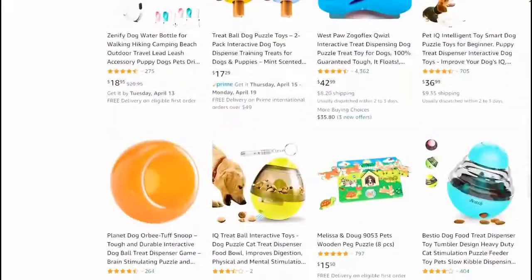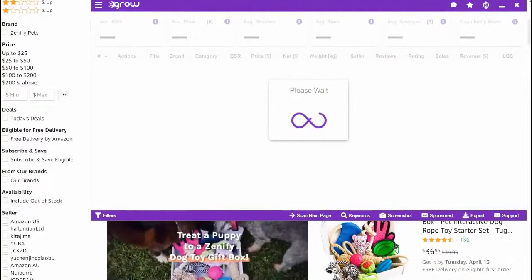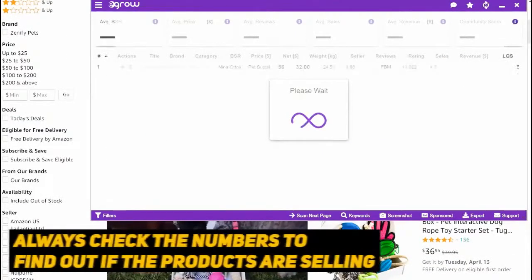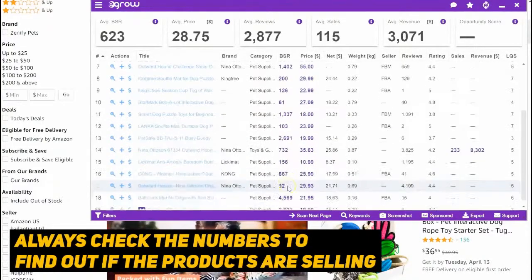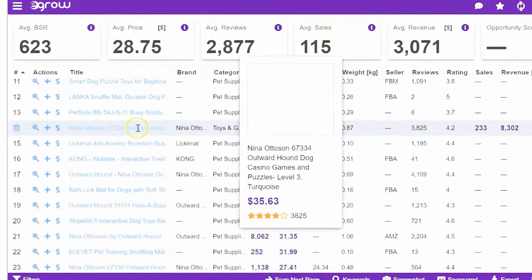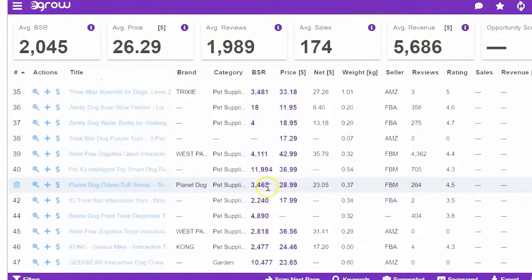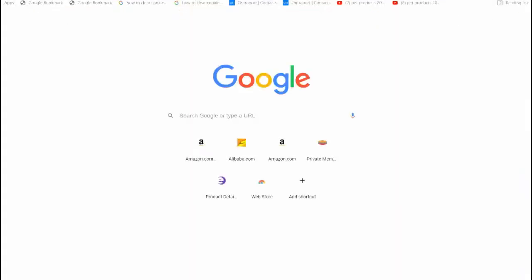We're on Amazon Australia by the way - we're going to run the numbers. Always base your decisions on some form of numbers. Let's have a look here - some are doing well, some there isn't a lot of data for. There isn't a lot of data on this particular product, so let's look at Amazon America.